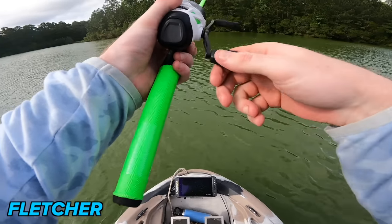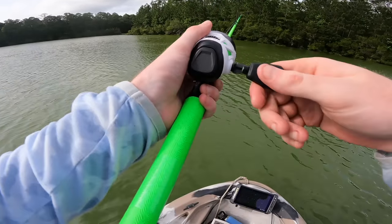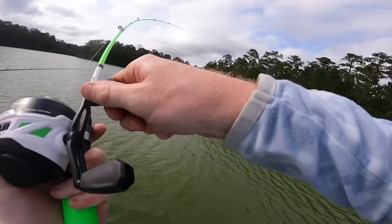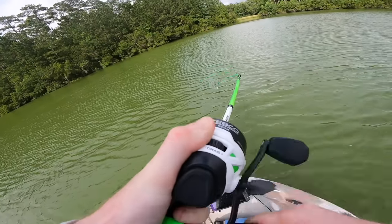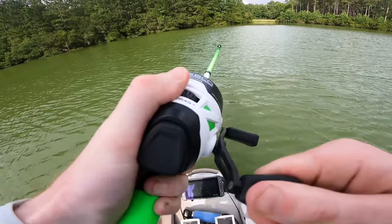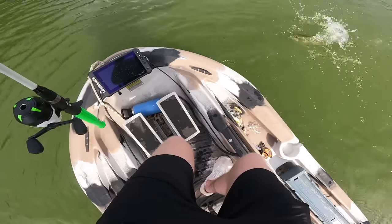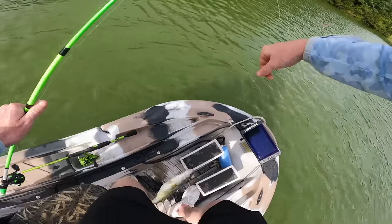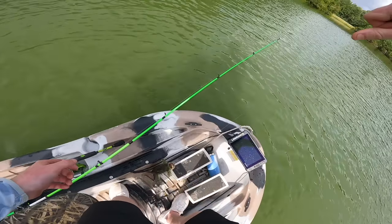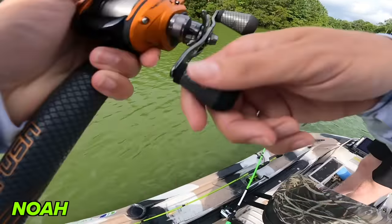The deadly Ned rig — please just bite it. I don't want to be trailing in this challenge again. I pulled it off last time, but I don't know if I can pull it off twice. Yes! Yes! Let's go! We won the first part of the challenge — one point on the board. Now we just need to beat Noah in numbers or length.